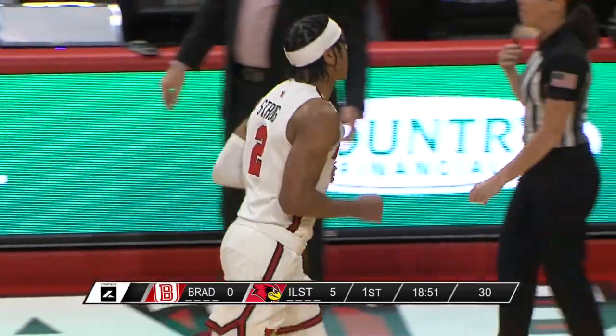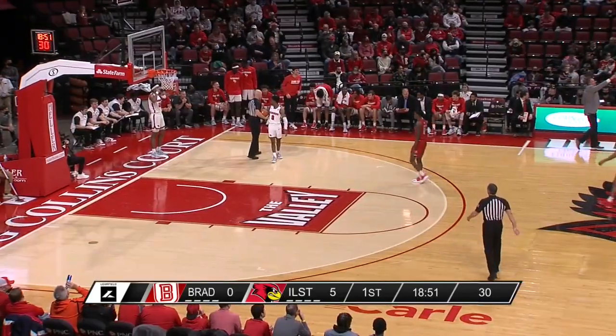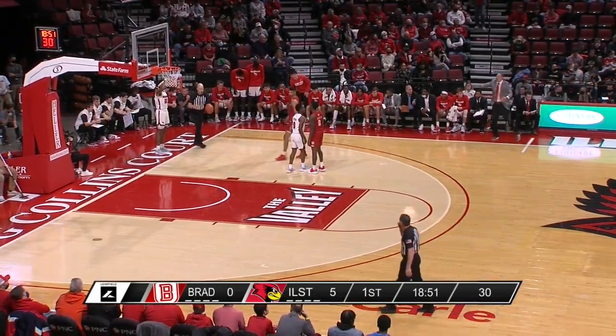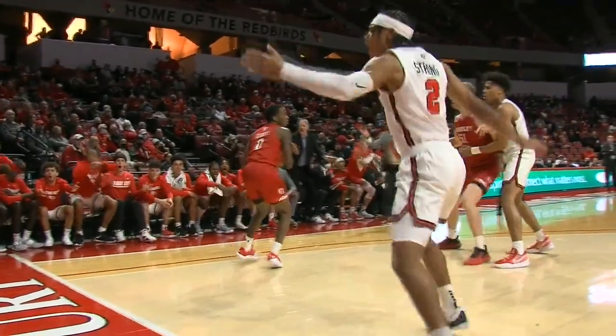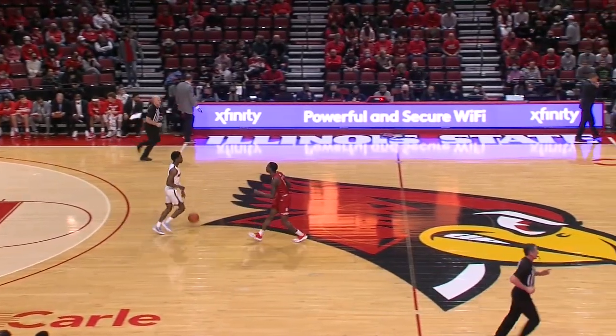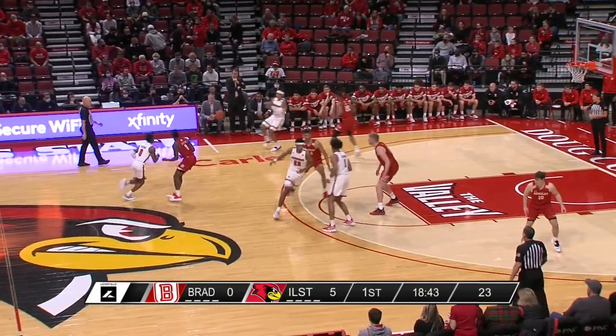Certainly some juice, and the Redbirds haven't been home in quite some time — probably the best crowd since the Murray State game here at Redbird Arena. The Redbirds giving them something to make noise about early. Josiah Strong does a great job beating Terry Roberts to the spot — an early offensive foul on Roberts, who has been playing extremely well. Great defense by Josiah Strong.